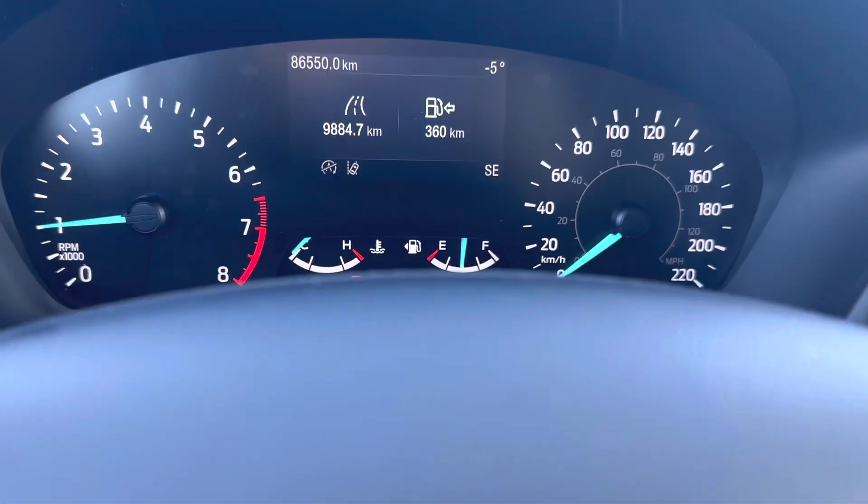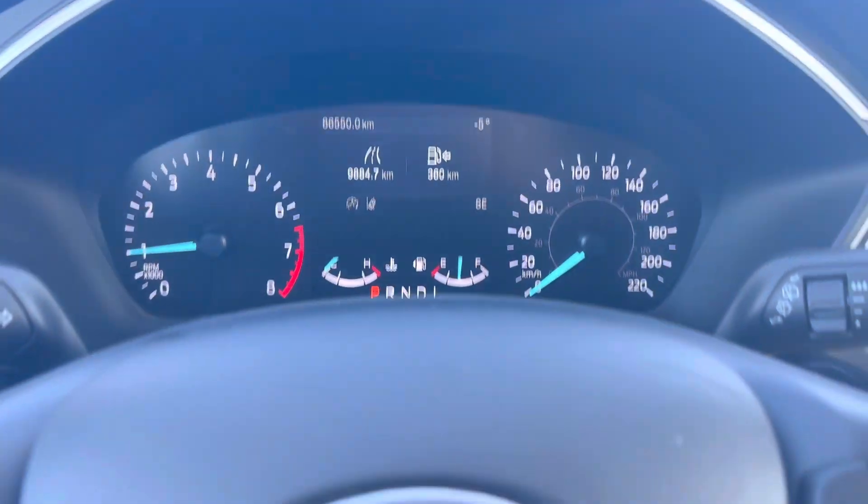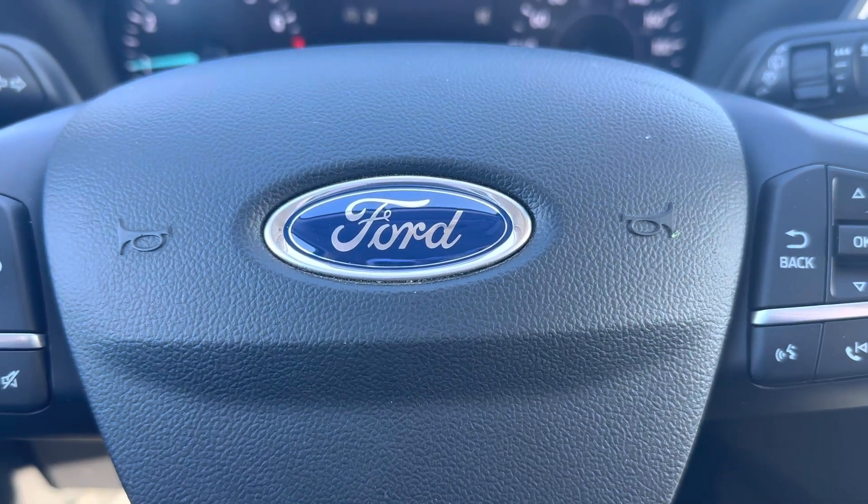This Escape has 86,550 kilometers. It's in excellent condition, so come check it out at Country Ford in Wilkie.